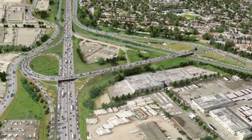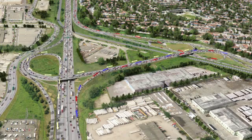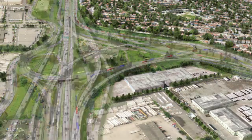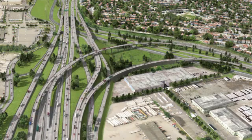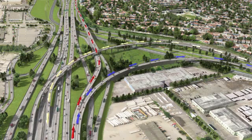A single overpass, unable to keep pace with the demands of a growing region, has led to heavy congestion and slow-moving traffic. To ease this congestion, additional freeway lanes and new direct on and off ramps are being constructed to improve the many connections that make up the Cape Horn interchange.